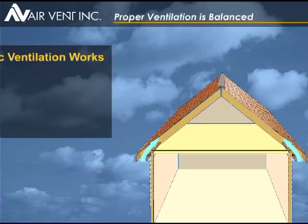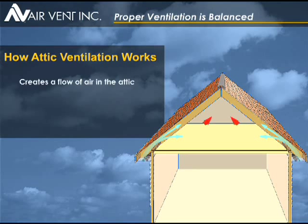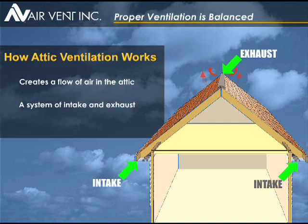The goal of an attic ventilation system is to create an airflow through the entire attic. Air enters through the intake vents in the soffit or under-eave and flows out of the exhaust vents placed high in the attic. Your roofing professional can share with you the formula and do the math to determine exactly how much attic ventilation is needed for your attic.